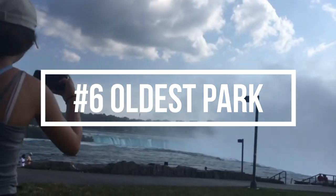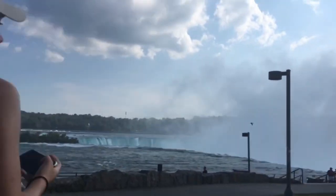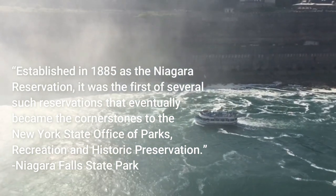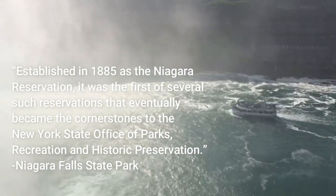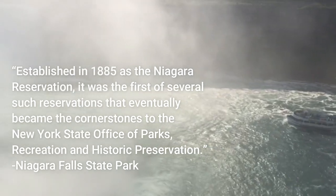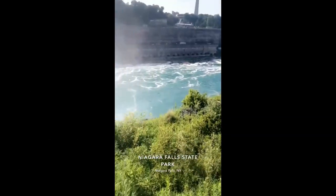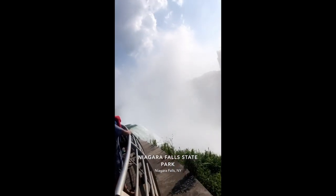Number six: oldest park. Niagara Falls State Park is actually the oldest state park in the US. Established in 1885 as the Niagara Reservation, it was the first of several reservations that eventually became the cornerstones of the New York State Office of Parks, Recreation and Historic Preservation. With the park existing for over a century, this place has a ton of history and many stories to tell.